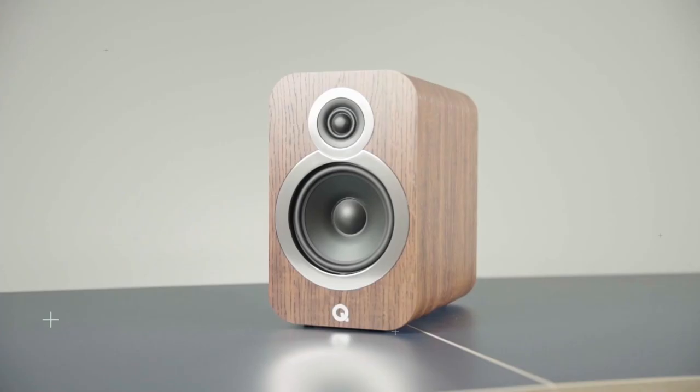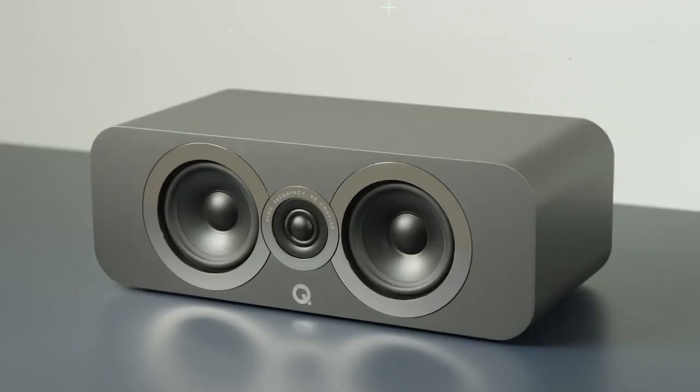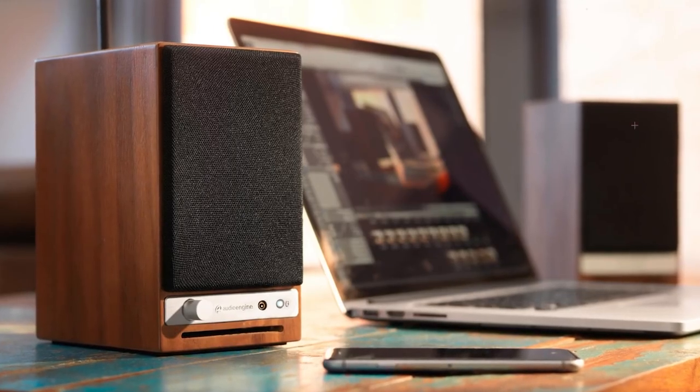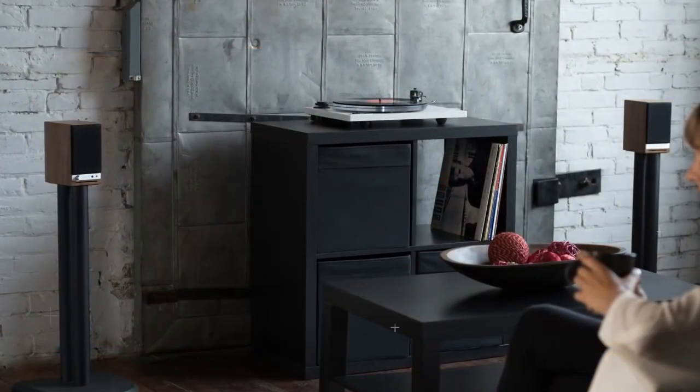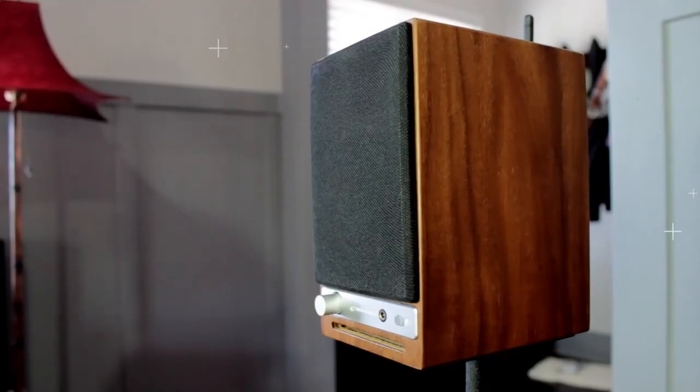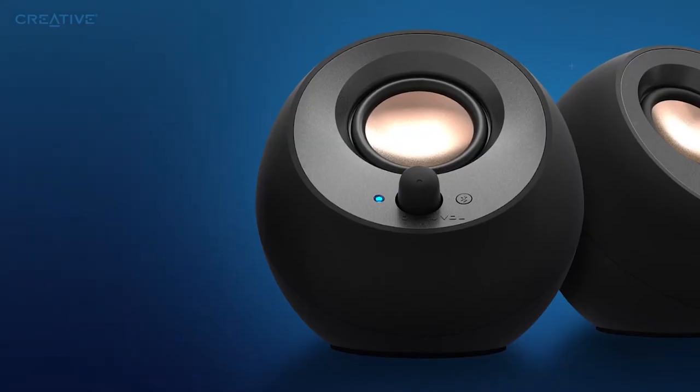If you, like so many of us, spend most of your waking hours at your desk, then you deserve to own some of the best computer speakers your budget will allow. These portable audio receivers combat the tinny sound often found in some of the best laptops, combining full, balanced sonics with handy features like Bluetooth and headphone outputs.